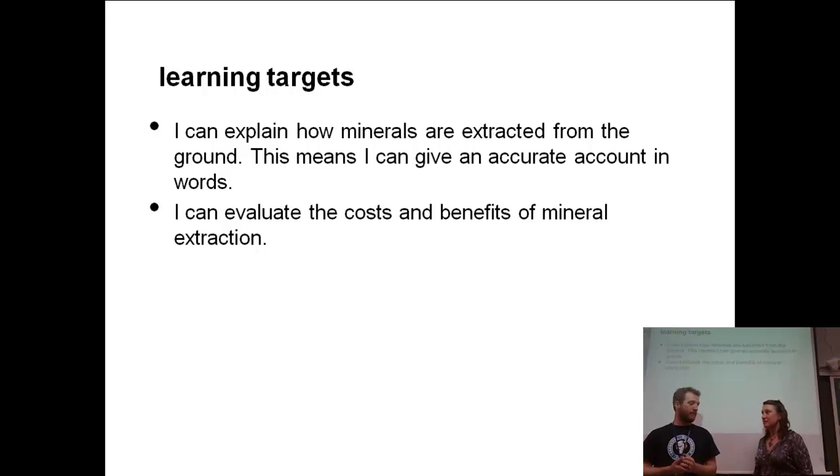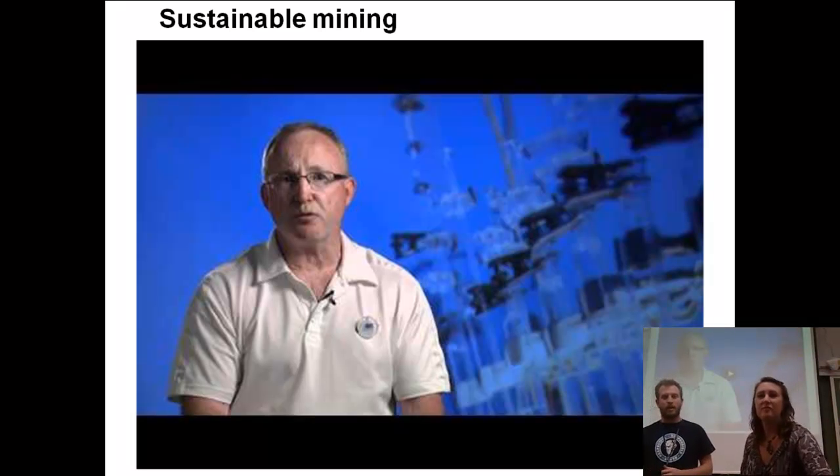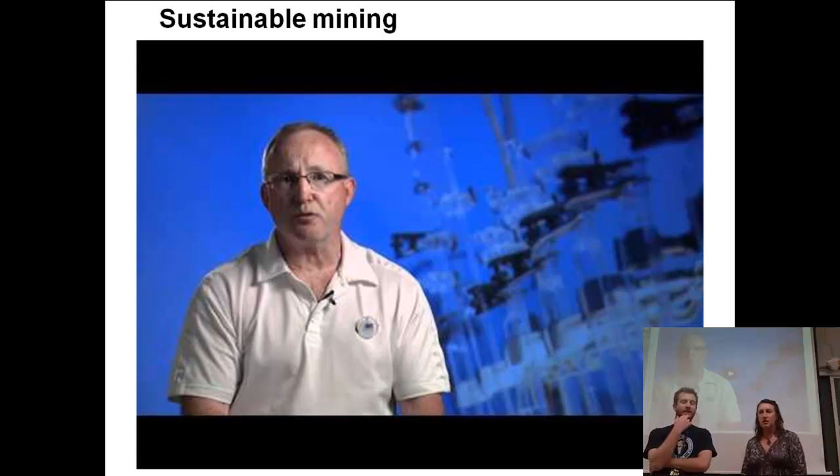A lot of money at this one. And hopefully real big buck returns for the mining companies. We have a video that we want to show you. It's a quick video and it talks about sustainable mining. If you think back to the very beginning of the first economic geology slide segment, we talked about sustainability a little bit. So let's see what sustainability means specific to mining.